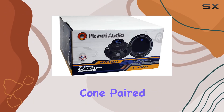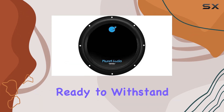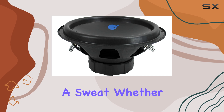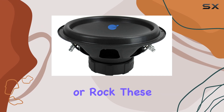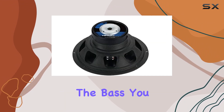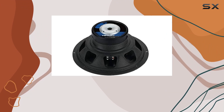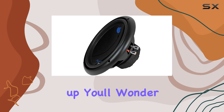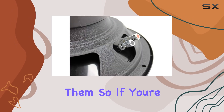Durability check: these subwoofers feature a tough polypropylene cone paired with a resilient foam surround, ready to withstand the pounding beats of your favorite tracks without breaking a sweat. Whether you're into hip-hop, EDM, or rock, these subwoofers deliver the bass you crave with unmatched reliability. Installation is a breeze, and once these babies are hooked up, you'll wonder how you ever drove without them.